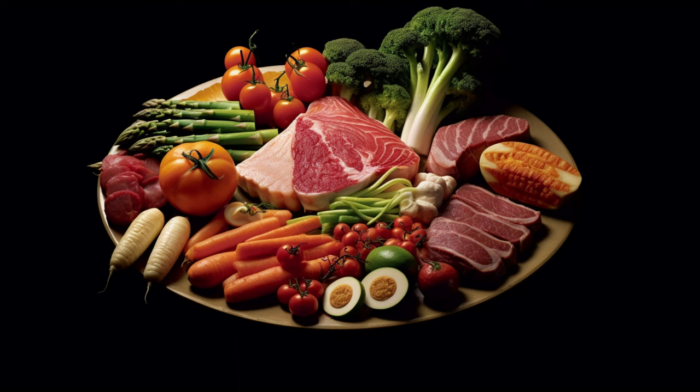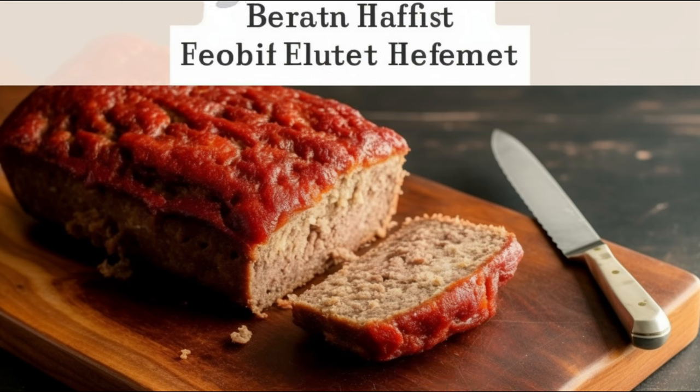And look at this portion — meatloaf can be quite calorie-dense and overindulging might contribute to weight gain. Also, remember, as with any dish with ground meat, food safety is key. Always ensure it's cooked to a safe internal temperature.